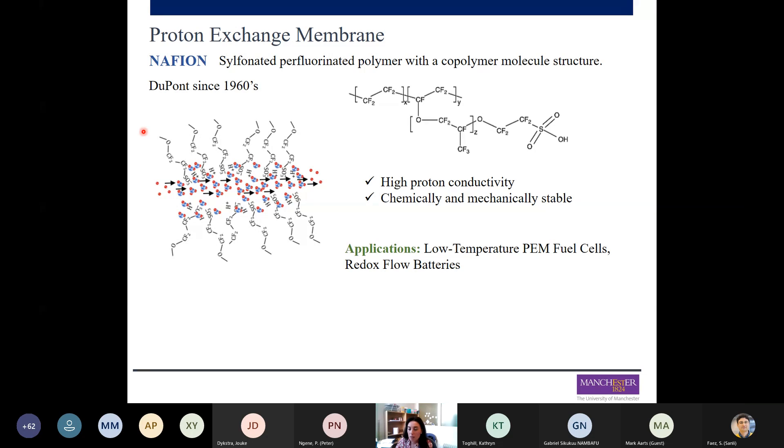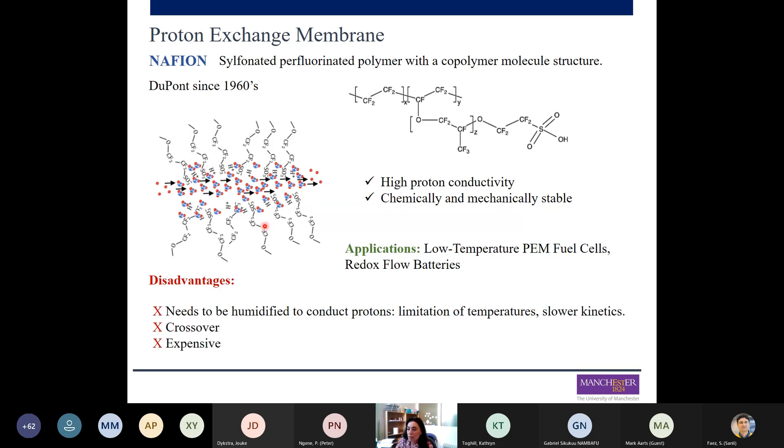The fluorocarbon backbone is the reason this polymer has excellent chemical stability. The hydrophilic groups are responsible for proton conductivity by dissociation in contact with protic and polar solvents. Among commercial polymers, Nafion has the highest proton conductivity and chemical stability, making it the main choice for low temperature PEM fuel cells and redox flow batteries. However, this polymer also has some disadvantages: it depends on the hydrophilic part of the molecule to conduct protons, so it needs to be humidified, which limits the operating temperature. It also has crossover issues, and is an expensive material.